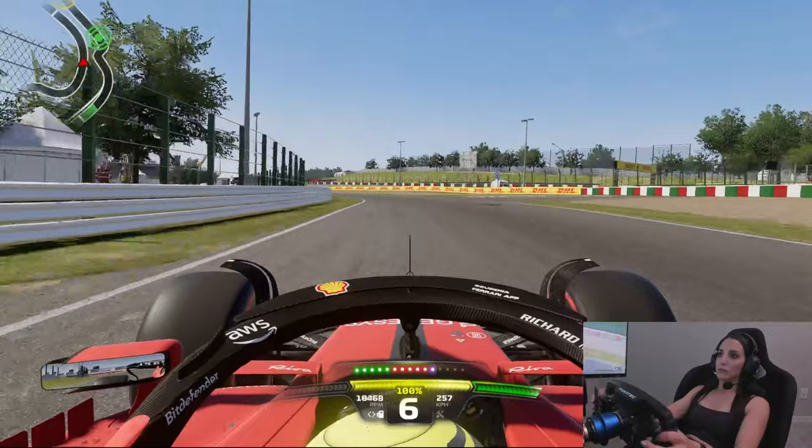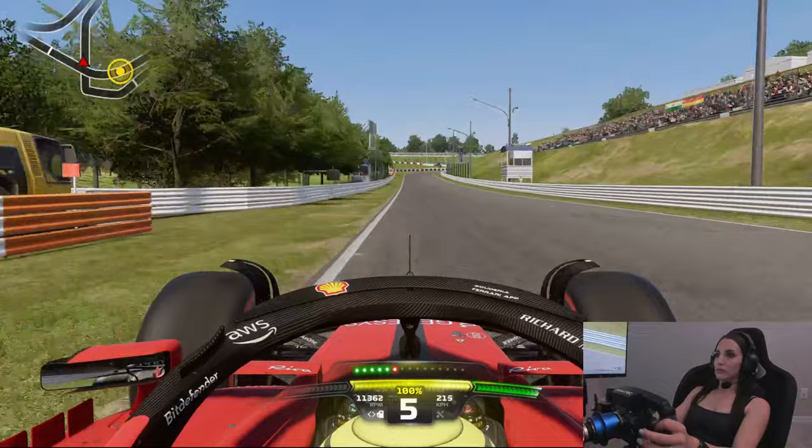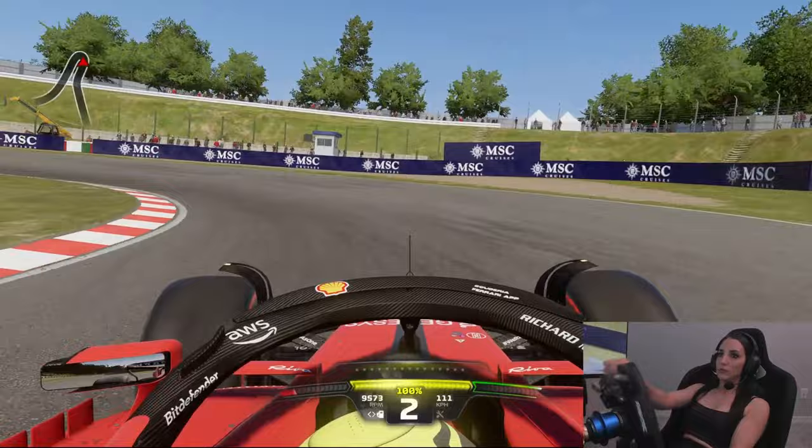The first of the Degner curves is scary fast and requires only a light dab of the brakes. Then it's all about getting the car straight while on the left-side curve to maximize entry and exit speed for the crossover corner. Drivers used to take the apex on the upcoming hairpin, but in today's generation of cars it's faster to go wide and get a better exit.